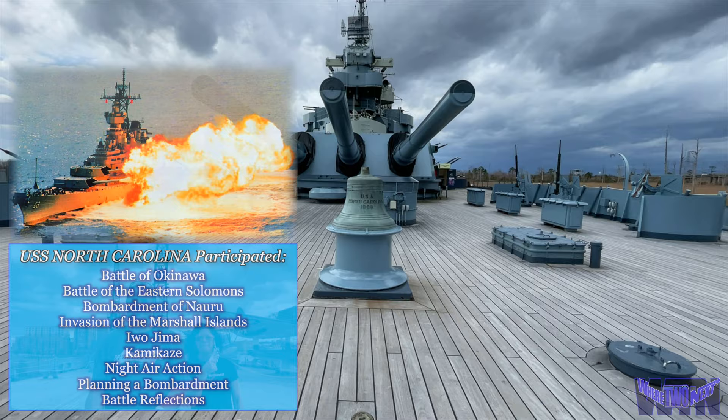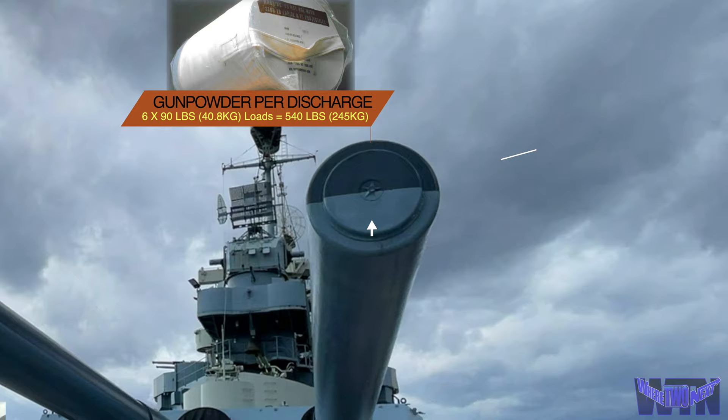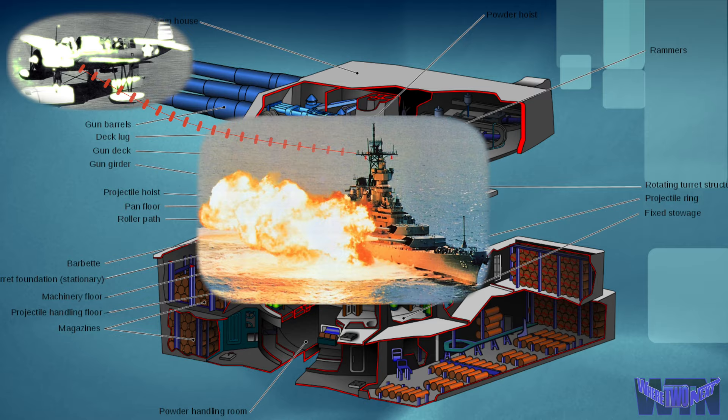Effective range at 45 degrees for the armor-piercing projectiles was 21 miles. The rate of fire between each round was 30 seconds. The actual weight of each armor-piercing projectile was 2,700 pounds, and the weight of the powder charge was 540 pounds, or 6 90-pound bags. Each 16-inch turret was manned by three officers and approximately 177 enlisted men, all working in unison on six different levels within the turret itself.